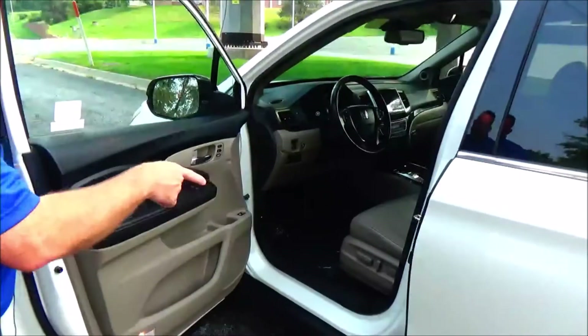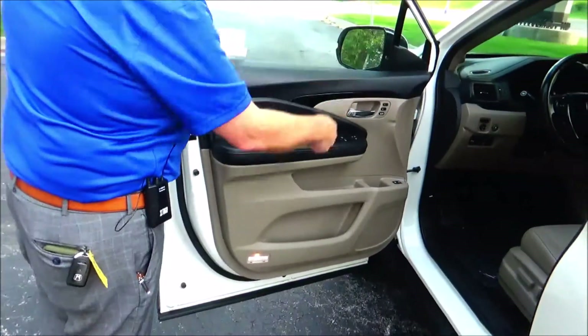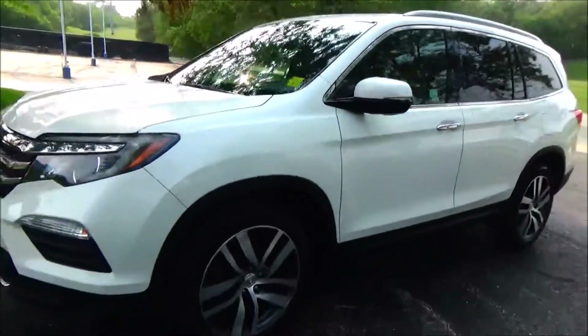8-way power driver seat with adjustable lumbar, power windows, power locks, power mirrors, memory seats and mirrors, cup holders and storage in the door, access to the free Carfax factory report and mechanical inspection sheet.